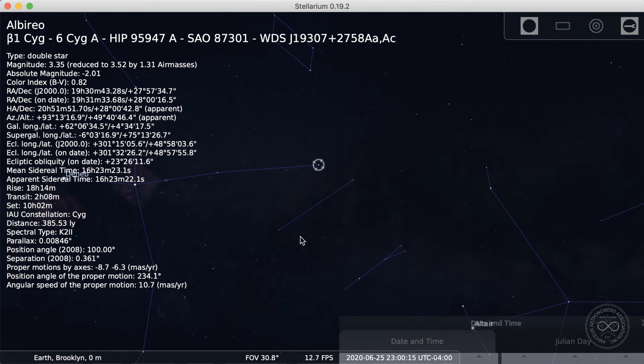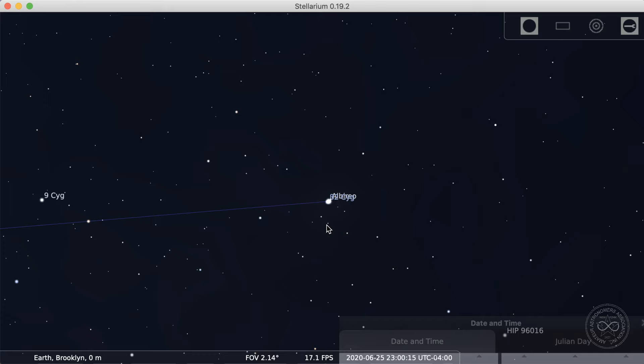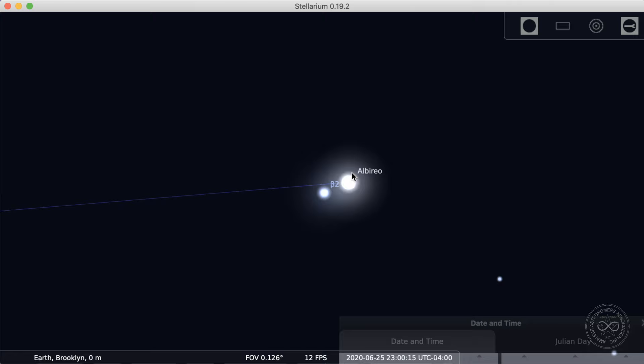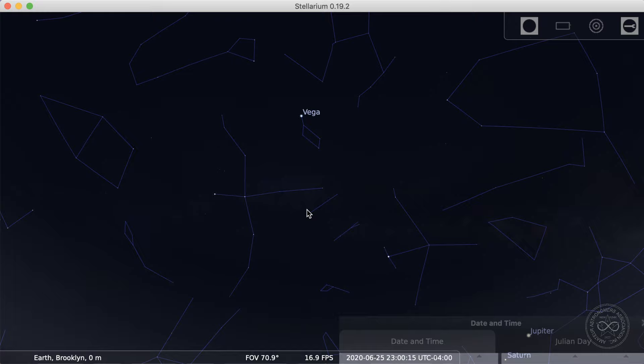Deneb is a little bit bluish-white, Vega kind of bluish-white, Altair kind of white — not a whole lot of color in there. If I turn on the constellation Cygnus, the swan is kind of flying along the Milky Way. If you live in a darker area you might be able to see the Milky Way haziness. The northernmost star of the triangle, Deneb, is the tail of the swan with wings that go off to the sides. The head of the swan is this star Albireo — a nice double star, meaning it has two stars that appear near each other. It's what we call an optical double, and with strong binoculars or a telescope you can see two stars of different hues. Younger eyes are better at picking up the colors.